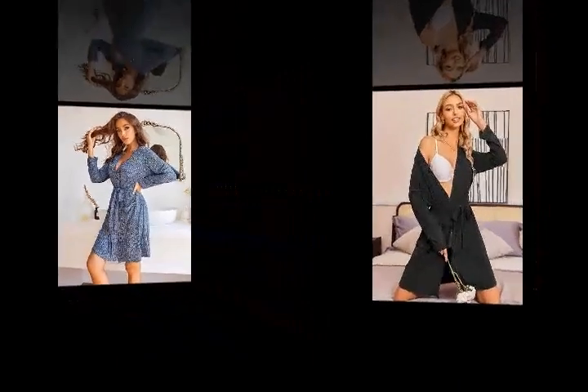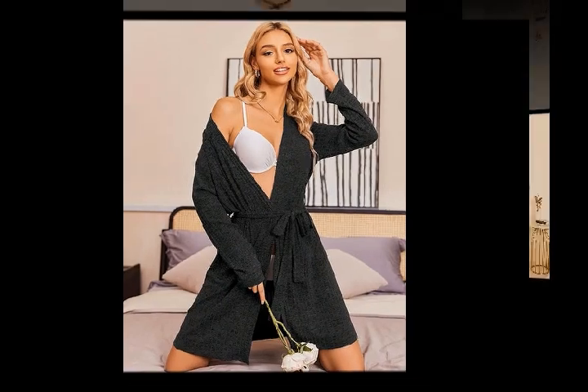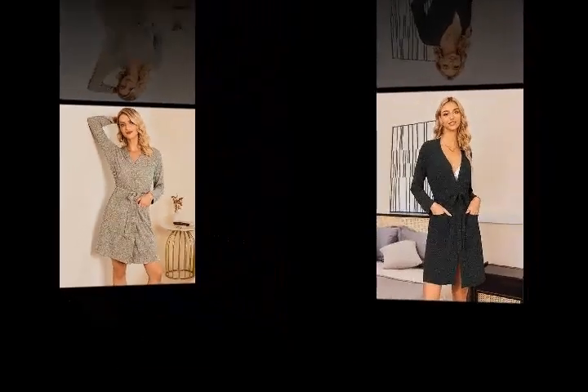This sleep robe is made of ribbed knit fabric — super soft, comfy, lightweight, and stretchy. Quality materials and decent craftsmanship, skin friendly and warm. Check the link in the description to order the product.